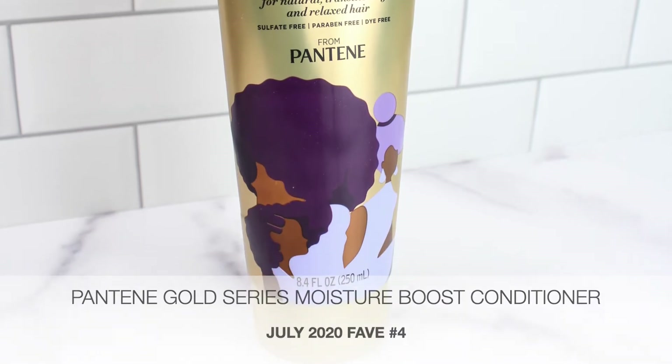The next item is a hair item — the Pantene Gold Series Moisture Boost Conditioner. I've been having such an issue finding the perfect conditioner for my low porosity hair. I took a trip to Target and took a chance on this Gold Series conditioner, and let me tell you, it has been a game changer. It smells amazing, and it's not too thick but not too thin.